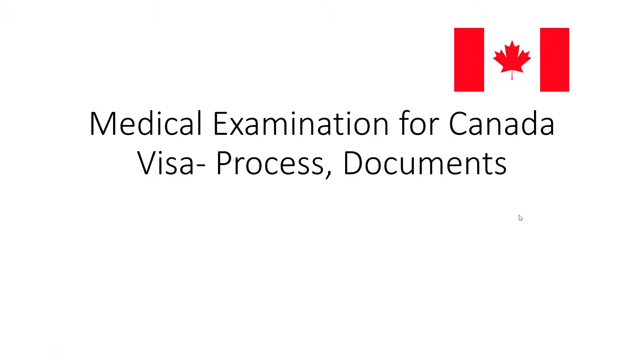Hello guys, welcome back to my channel. Today I'll be talking about the medical examination for the Canada visa process, the documents required that you need to carry when you go for your medical examination, and also how you can book your medical examination. So without any further ado, let's get started.